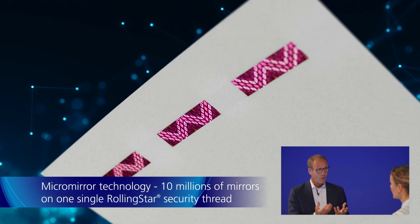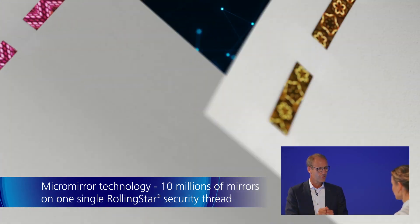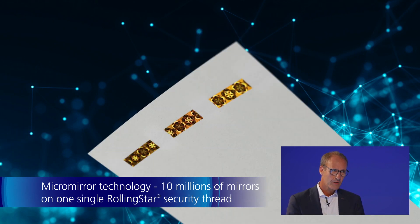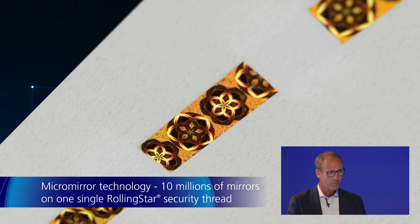And you mentioned three elements. What elements apart from color shift make this thread so special? The second thing in the Rolling Star Eye Plus threads is an extremely small thing, but a very big thing for banknote security — it's the micromirrors. With the micromirrors we can create optical effects, objects that move on the banknote by tilting the security feature. If you look at a Rolling Star Eye Plus thread you find around 10 million of these micromirrors, and each micromirror has its individual shape, its individual inclination, and its individual orientation on the thread.